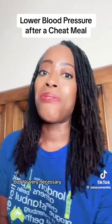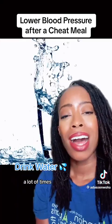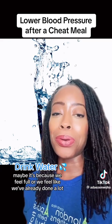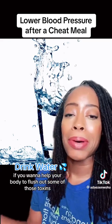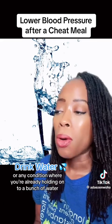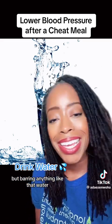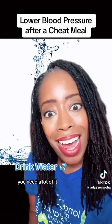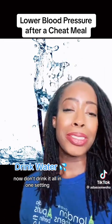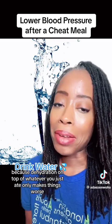Number four is one that a lot of people don't think about but it's very necessary — drink water. A lot of times when we go out and have cheat meals, we stop drinking water, maybe because we feel full. But if you want to help your body flush out some of those toxins and dilute some of that sodium, water may be the way to go. Now, if you have a heart condition or you're already retaining water, this may not be for you. But otherwise, drink more water to dilute and flush out whatever you just had — just don't drink it all in one sitting, and remember dehydration only makes things worse.